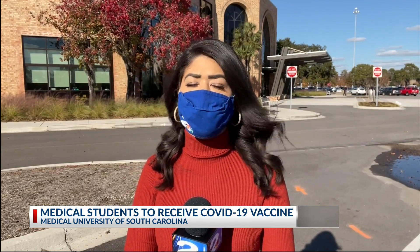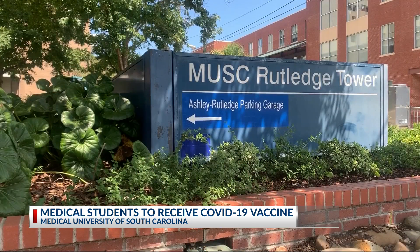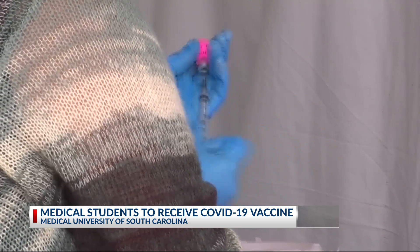Students at MUSC with direct patient contact are able to follow the same Phase 1A guidelines as MUSC workforce when it comes to vaccinations. Those in hands-on programs at the university say the vaccine isn't just about helping their well-being — it's peace of mind during classes.